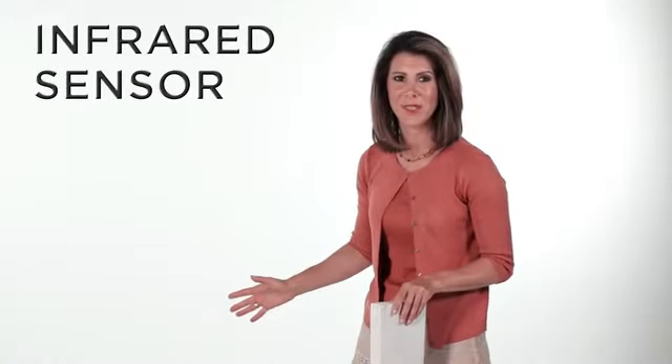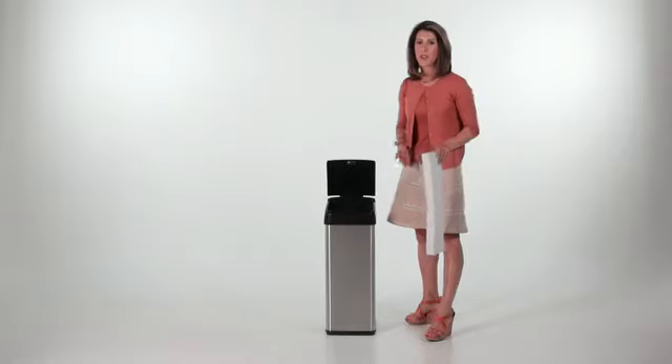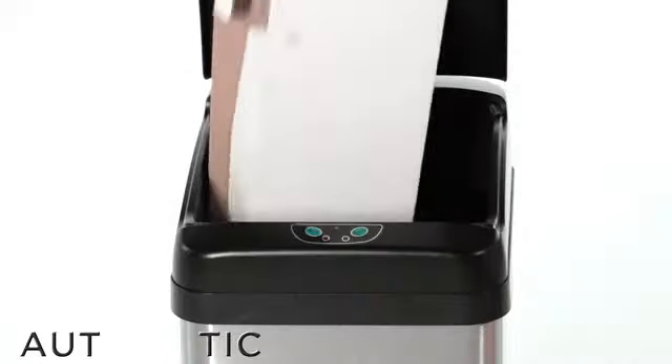This automatic trash can is equipped with enhanced infrared sensor technology to provide precise lid operation. When your hand or any object approaches within six inches of the built-in sensors, the lid automatically opens.